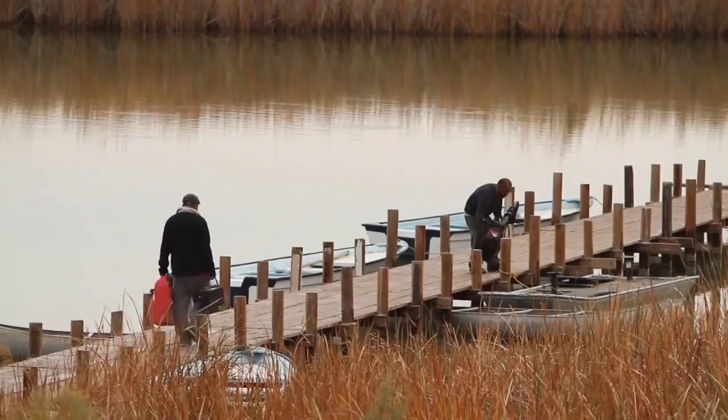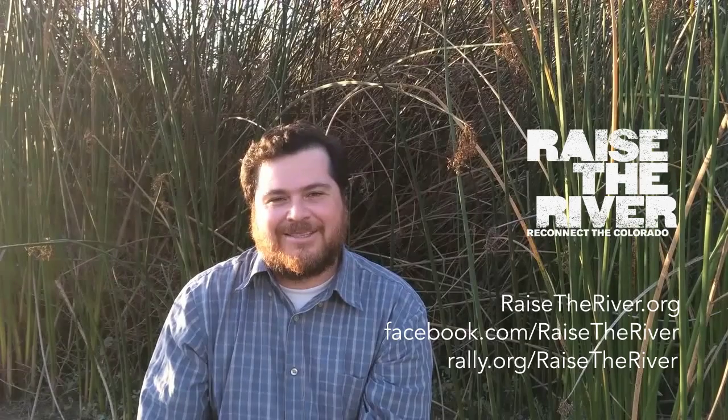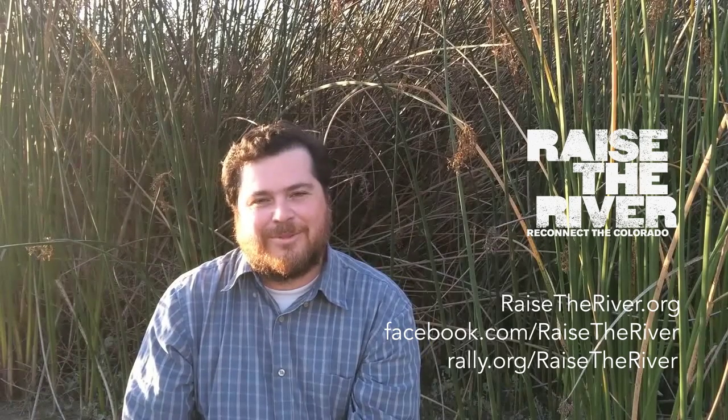This is a great wetland to visit for bird watching and sport fishing. If you want to visit this site, send us an email. If you want more information about the Cienega Santa Clara, please visit our website.